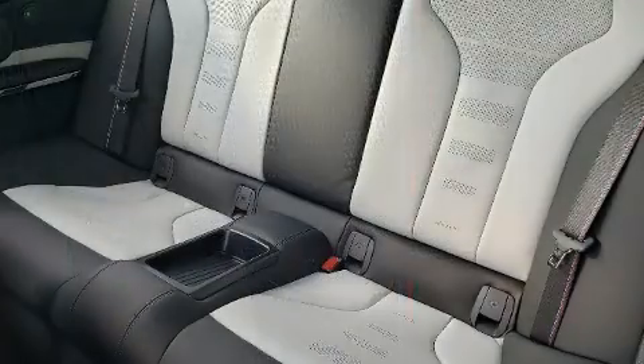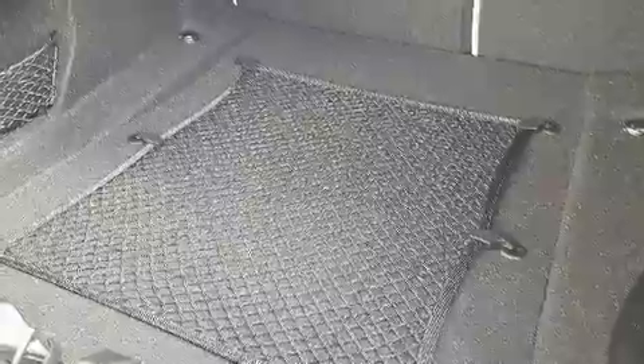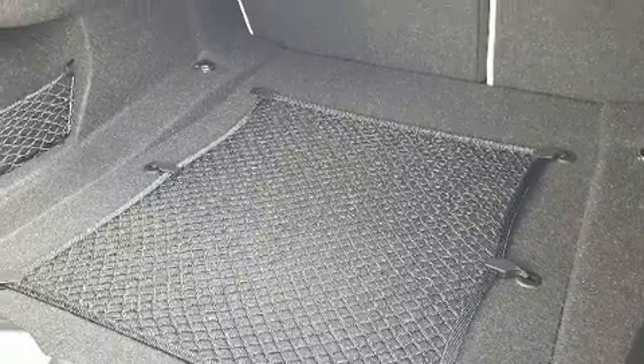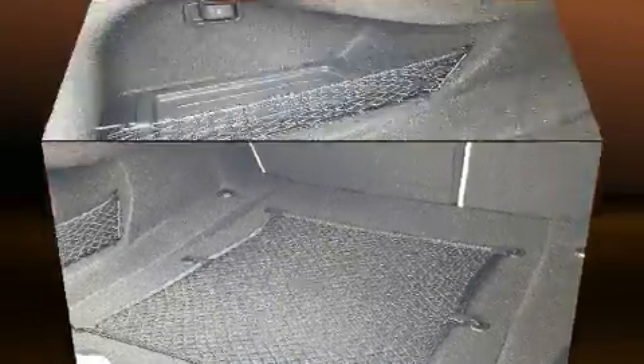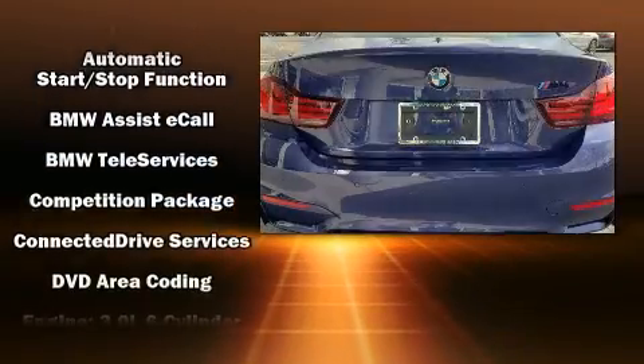All of the premium features expected of a BMW are offered, including front and rear reading lights, a leather steering wheel, a power seat, a trip computer, an automatic dimming rear-view mirror, rain-sensing wipers, and cruise control.